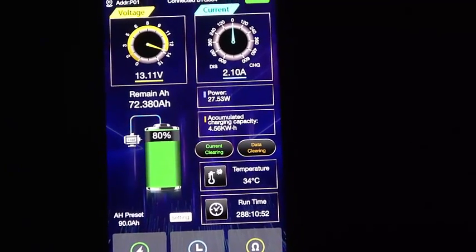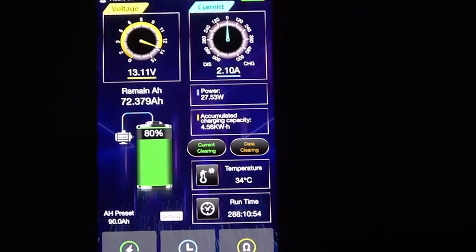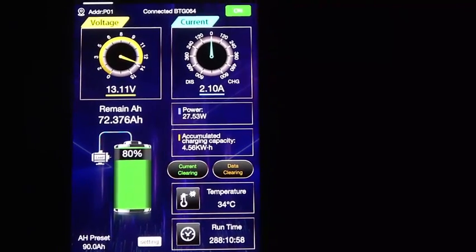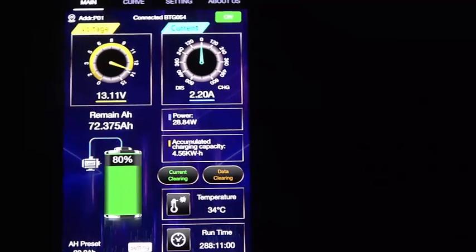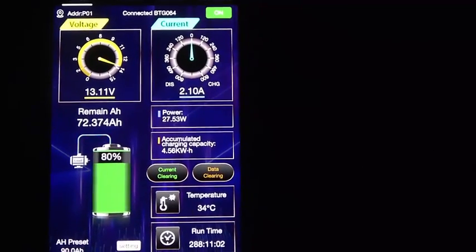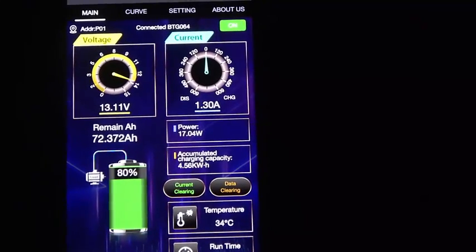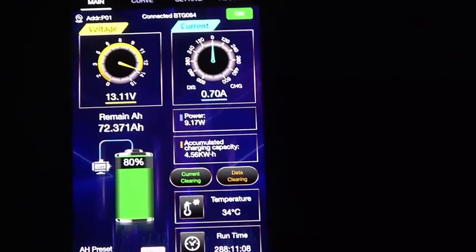So I'm in my car and I pulled up the app that I use to monitor my battery. You can see it's about 20% drained, about 2.2 amps of draw ongoing right now, and we're resting at 13.1 volts. I'm going to go ahead and start the car and we will watch what happens.